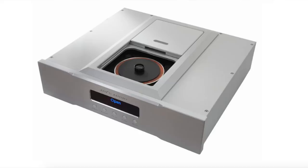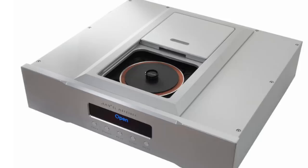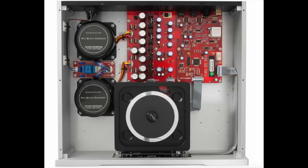I'm reviewing today the Jay's Audio CDT-2 Mark III Transport. It's an update of their CDT-2 Mark II Transport. And lucky me, I have both the Mark II and the Mark III to compare against each other. And that's what's going to happen in this review.